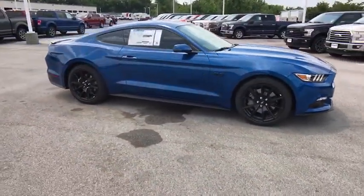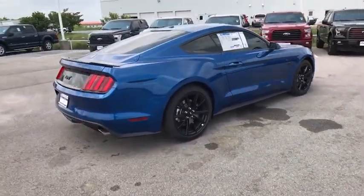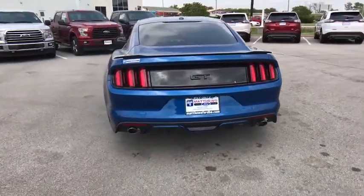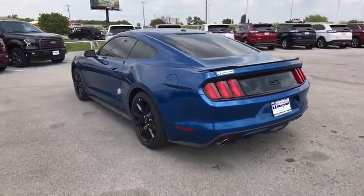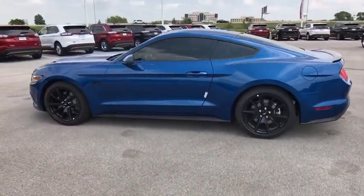Power passenger seat, traction control, keyless entry, stability control, anti-lock braking system, steering wheel audio controls, backup camera, leather wrapped steering wheel, Bluetooth, power steering, adjustable steering wheel, aluminum wheels, cruise control, keyless start.